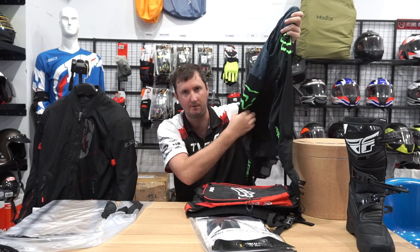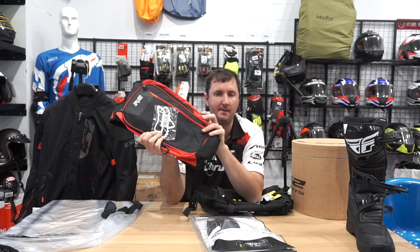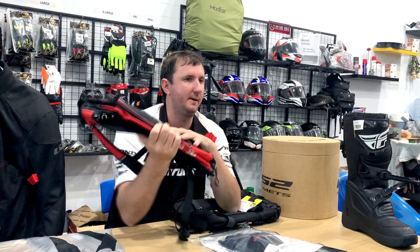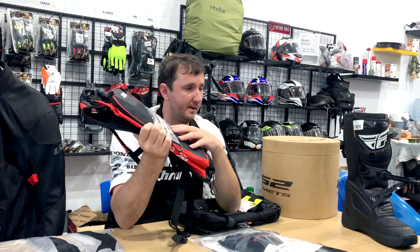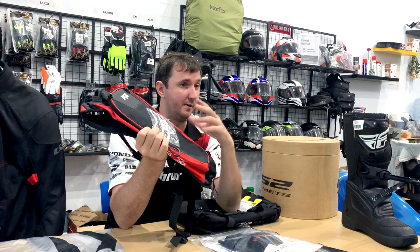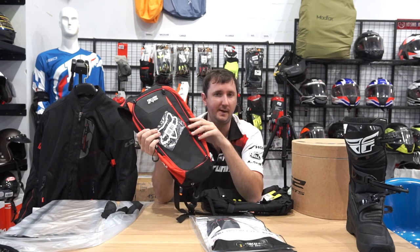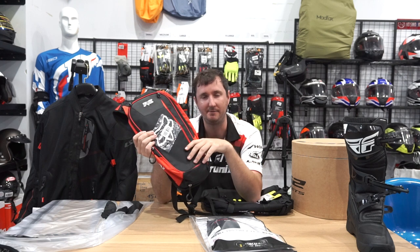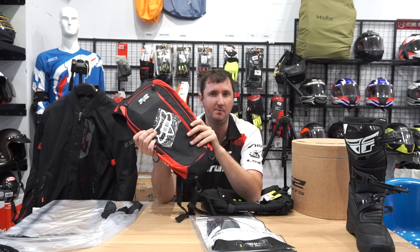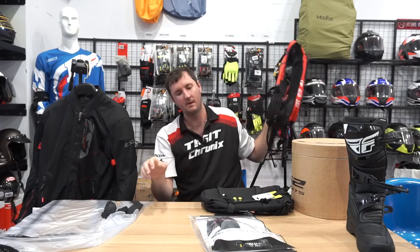An item every rider should have regardless of discipline is a water bladder. Carrying water bottles on the back of a motorbike is impossible — they fall off and the sun melts plastic into the water. These Fox water bladders are $25, they keep water cool, sit on your back, weigh nothing, and you can drink all day. This was a big game changer for me — I was always getting dehydrated and getting headaches without realizing it. They're really underrated for travelers.